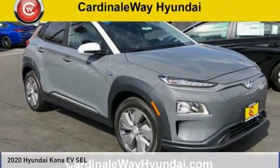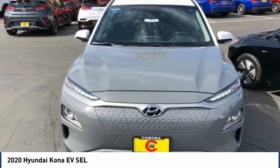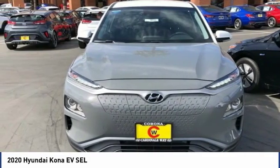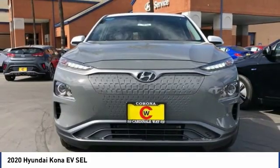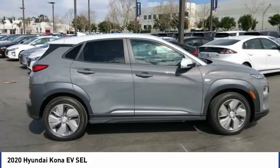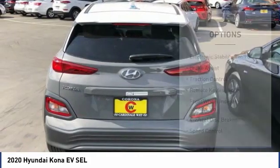Pleased to show you the 2020 Kona EV. The Hyundai Kona EV offers a wide variety of safety and driver assistance features. However, the driving range and the charging capabilities are what really make this electric vehicle stand out. And it is priced below $40,000. Here are some of this vehicle's great options.